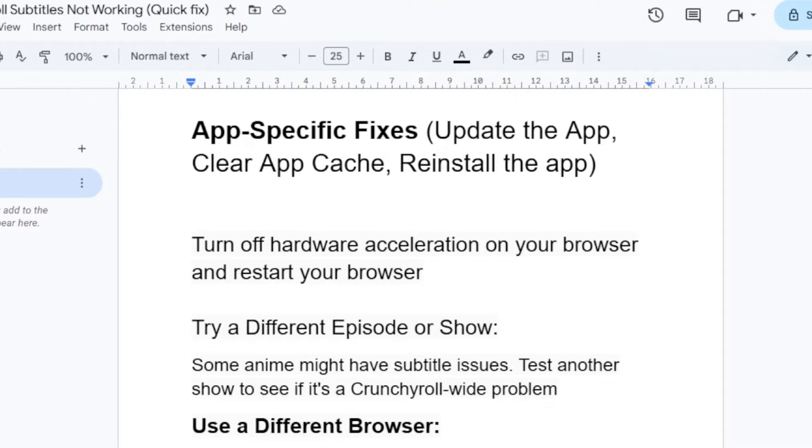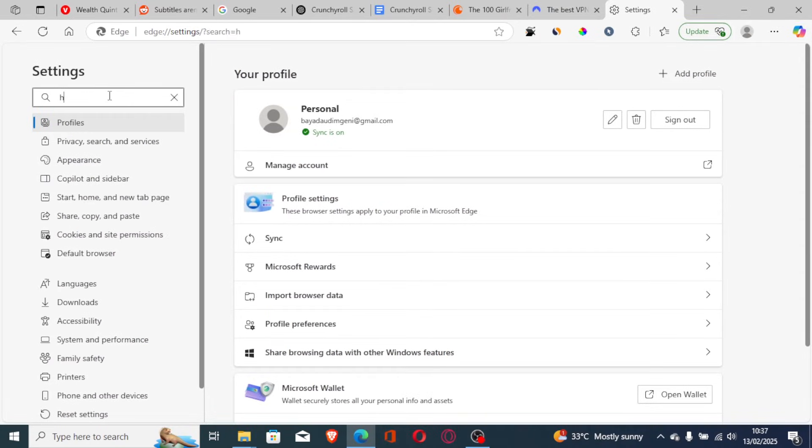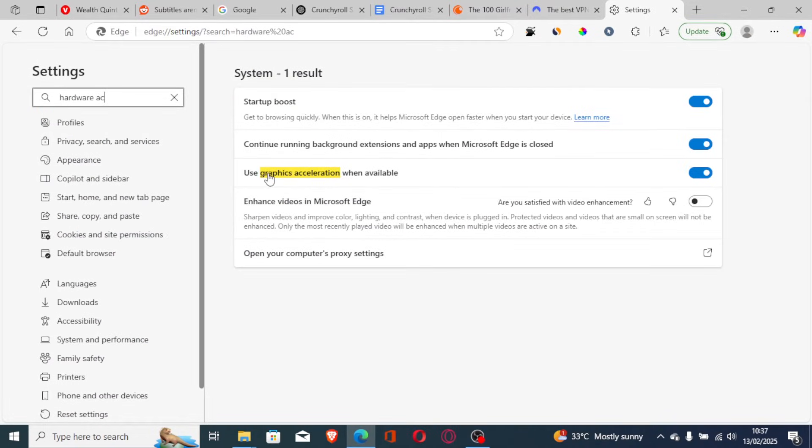Go to your browser settings — it will depend on your browser — and search for 'hardware acceleration.' You'll see 'Use graphics acceleration when available'; turn it off and restart your browser. This can help you resolve the problem.